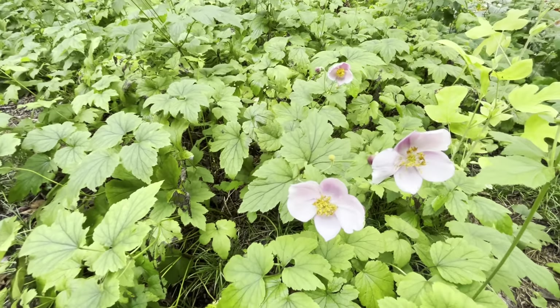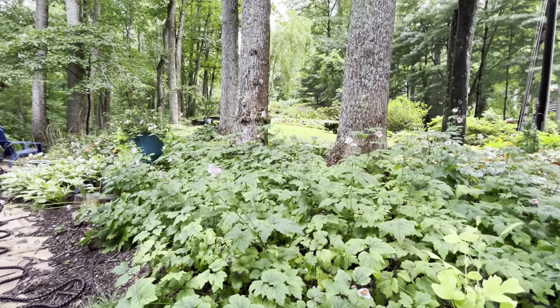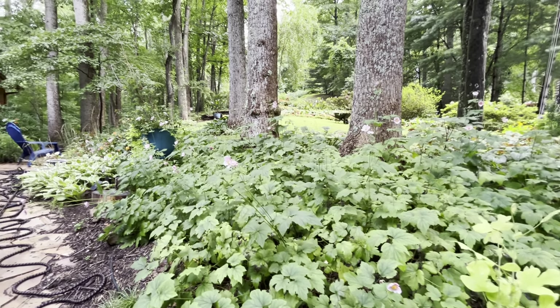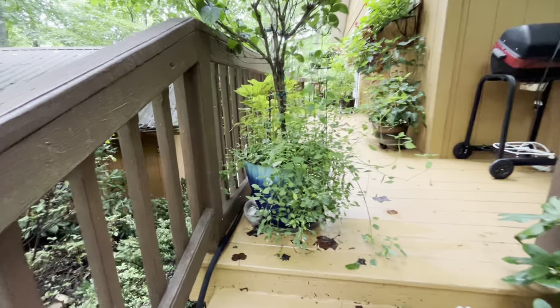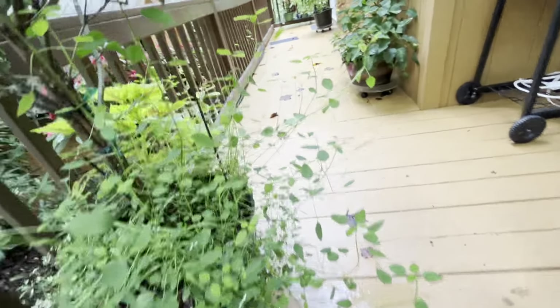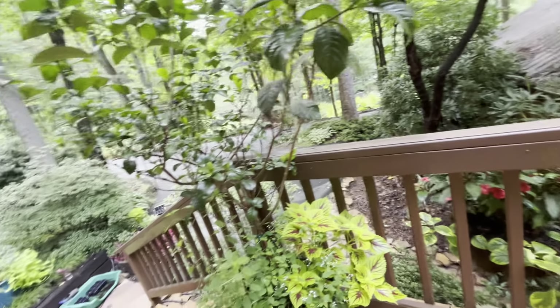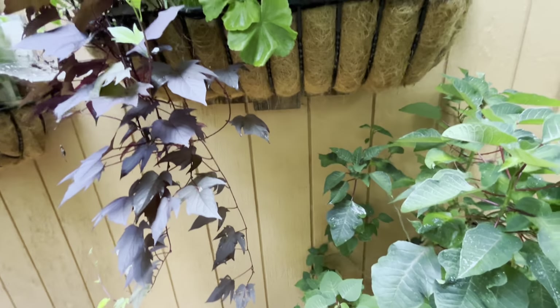So here we've got our Japanese anemones — pink — coming up. They get a little bit of sun in the afternoon over the top of the house, so maybe two to three and a half hours of sun. I think this is Amazonian — I'm not sure — but this has been in here for about four years because I take it in the house every winter. It's already done its gardenias this year. This is the poinsettia plant; all the red is gone.